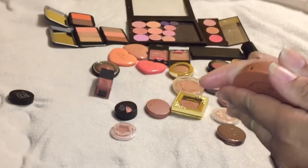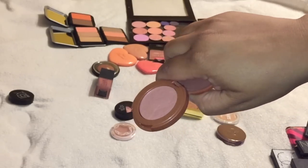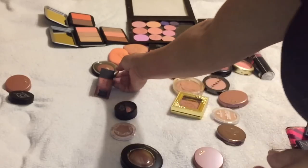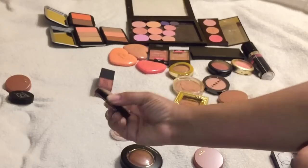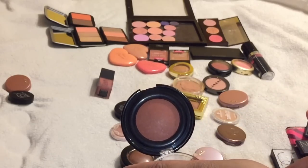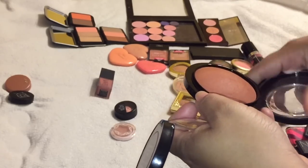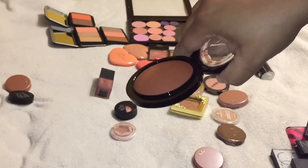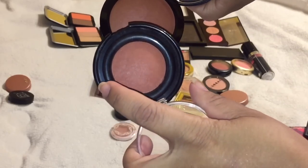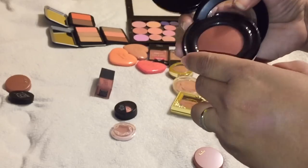I'm also going to declutter one of these - this is one of the 12-hour blushes, Amazonian Clay by Tarte, in the shade Feisty. I have two of these so I can definitely get rid of one. Another one I'm going to keep is Toasted Almond by Black Radiance - I love this, my girl CJ. It looks like I've never touched it but I have used it so much. This one is from the Taraji Glow and MAC collaboration - they look very much alike on camera, but let's see.